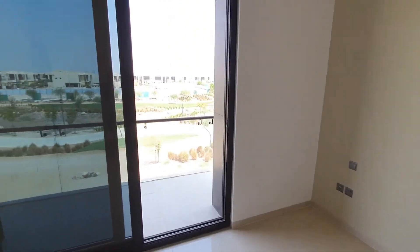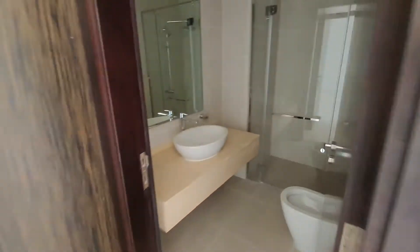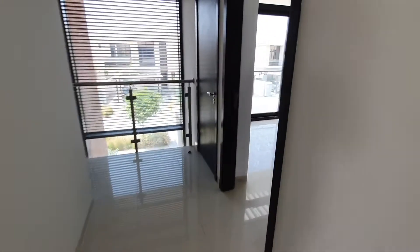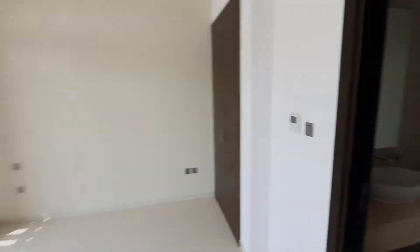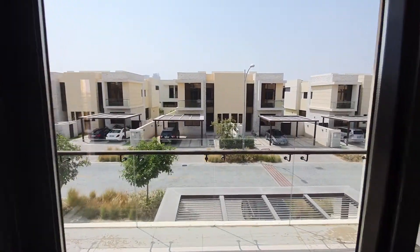Bedroom three with the balcony facing the same side, and an attached washroom. Bedroom four with cupboards and attached washroom, balcony facing the parking side.